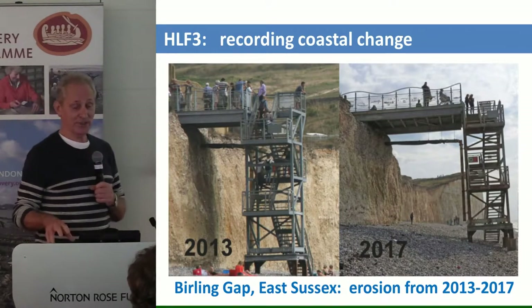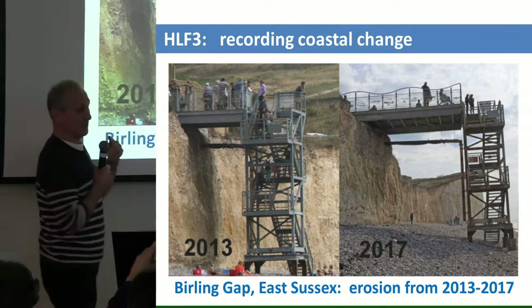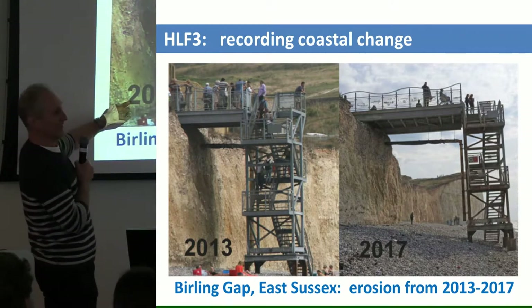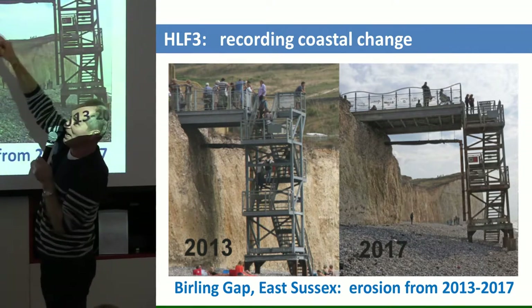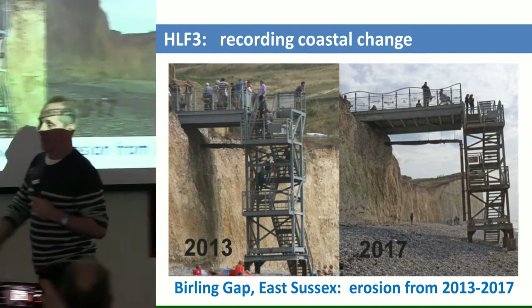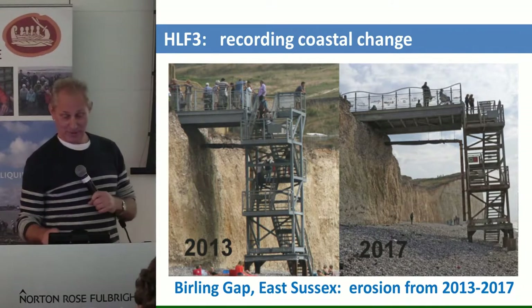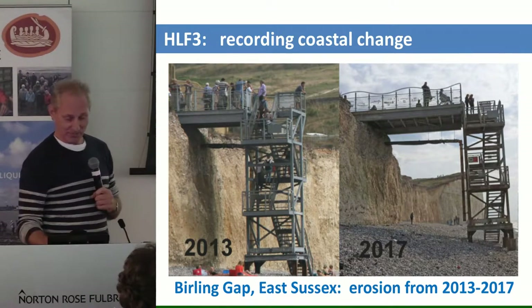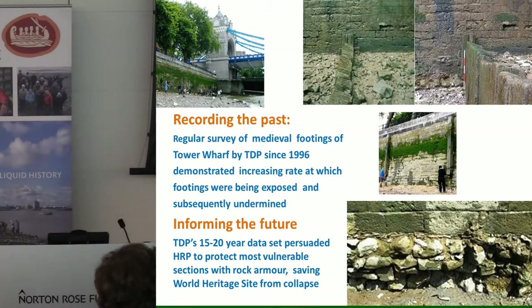We're interested not just in the features but in coastal change itself. If you've ever been to Birling Gap and gone down the jetty to the foreshore in 2013 — it was a 4-bay jetty. Come back in 2017 and it's an 8-bay jetty, because the cliff face has eroded back that much in four years. The coast is changing at a very dramatic rate. Since we're down there recording the coastal heritage assets, we might as well record the coastal change, and therefore help people who own the site — in this case the National Trust — understand the speed at which erosion is taking place, informing and helping mitigate future change.